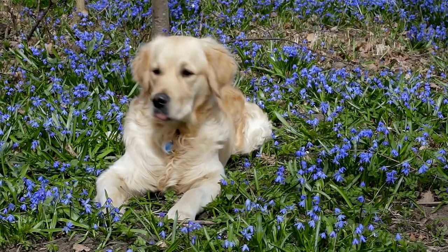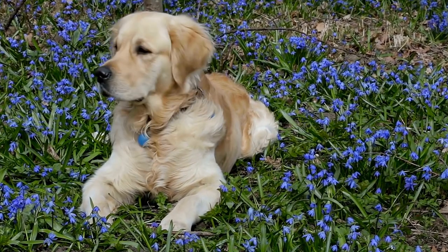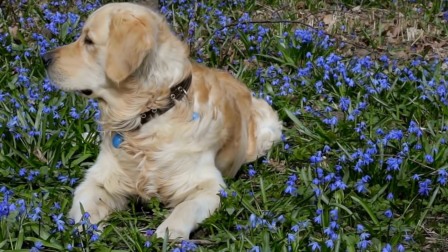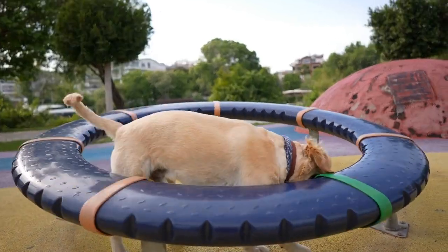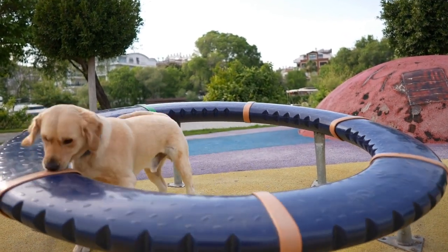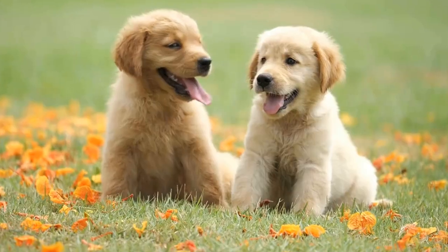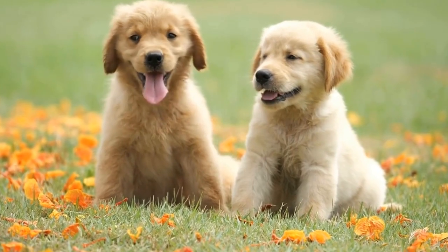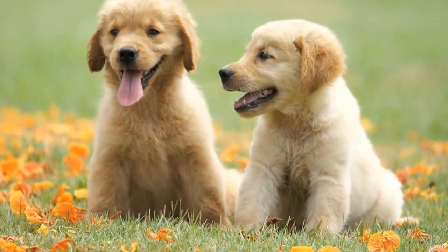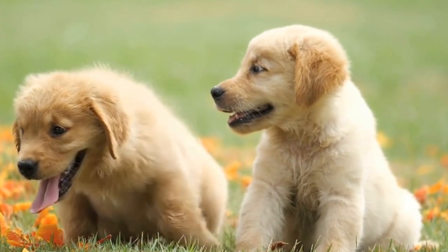In conclusion, introducing a golden retriever to a new cat in the household can be a gradual and carefully orchestrated process. By following these steps and being patient with the individual needs of your pets, you can create a peaceful and happy environment where both pets can thrive. Remember, promoting positive and calm interactions is crucial for ensuring a successful introduction and long-lasting harmony in your home.